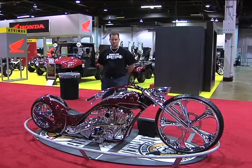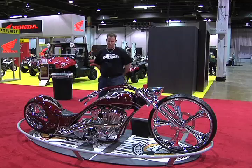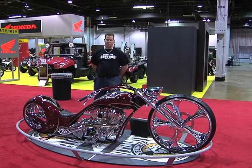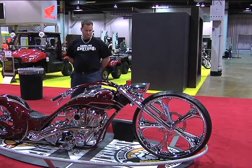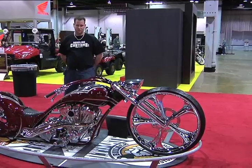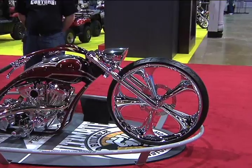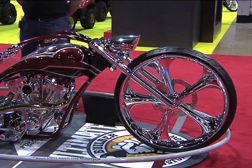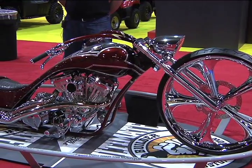What were you trying to accomplish with this build? With this build, we were just kind of looking to see how far we could go. We started out with the Legend frame, cut half of that part, rebuilt the rear end, and re-raked the front end on it, just trying to see how far we could push the limits.